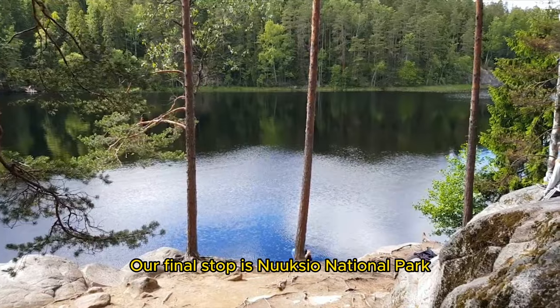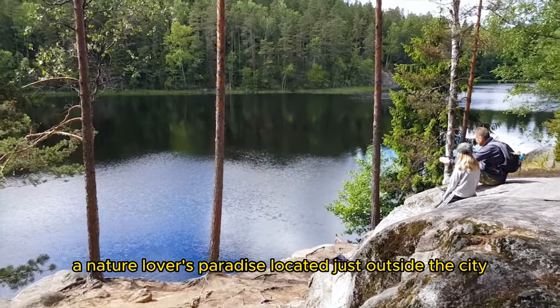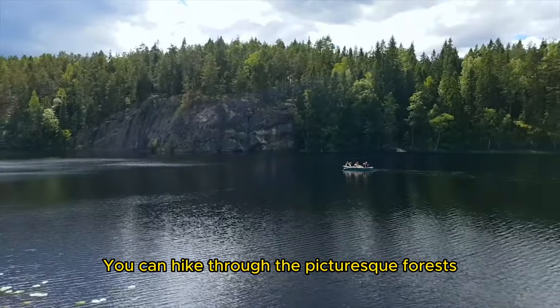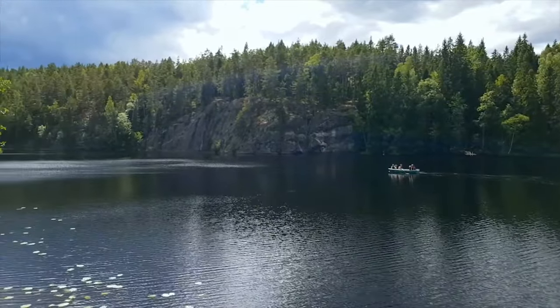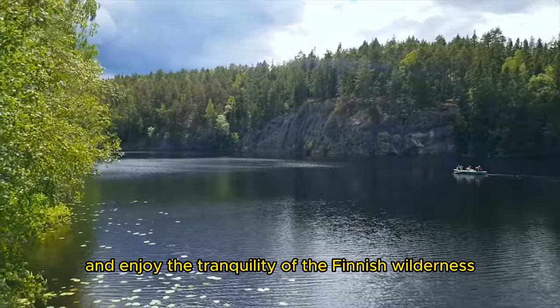Our final stop is Nuuksio National Park, a nature-lover's paradise located just outside the city. You can hike through the picturesque forests, spot wildlife, and enjoy the tranquility of the Finnish wilderness.